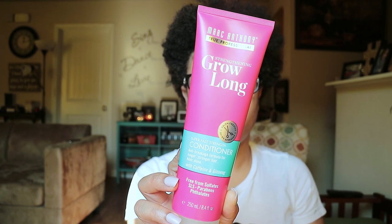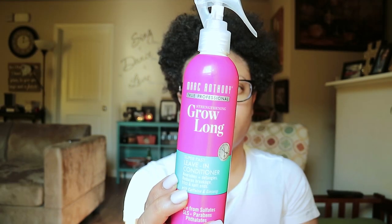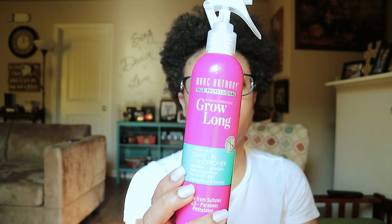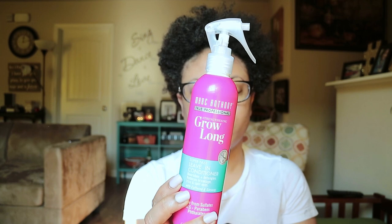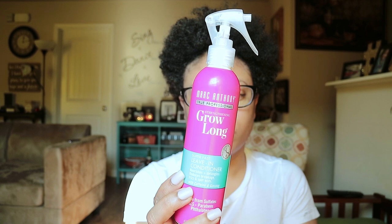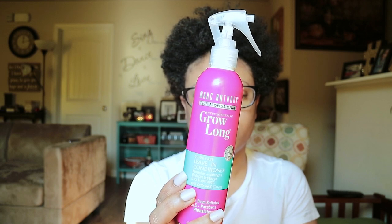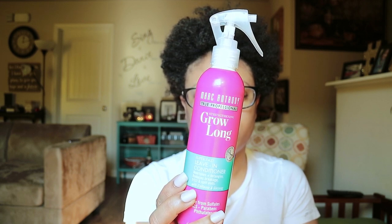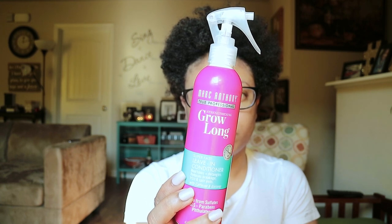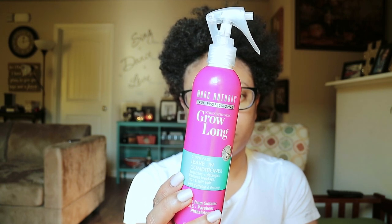The conditioner is also an 8.4 fluid ounce bottle. The last product in the line is the Super Fast Leave-In Conditioner. This product nourishes, detangles, reduces breakage, frizz, and split ends — also with caffeine and ginseng — and it's also 8.4 fluid ounces. All of these products are designed to help repair dry, brittle hair. Each strand is nourished, helping to promote longer, stronger, healthier hair, infused with caffeine, ginseng, and vitamin E.